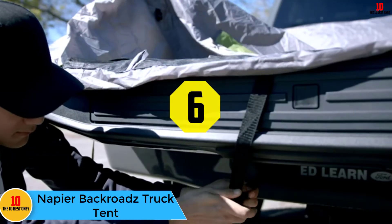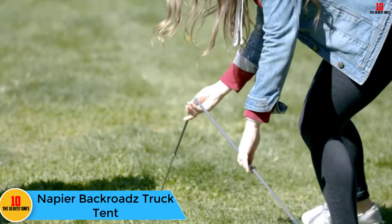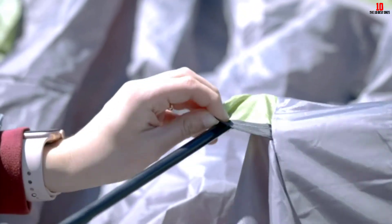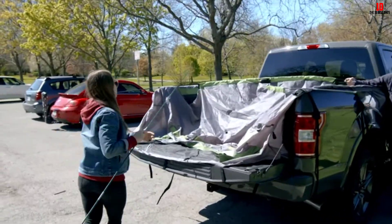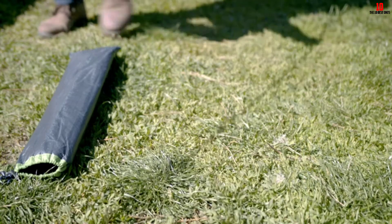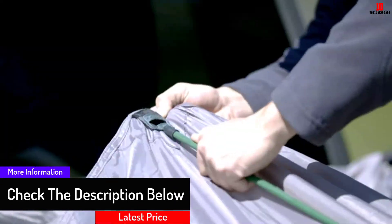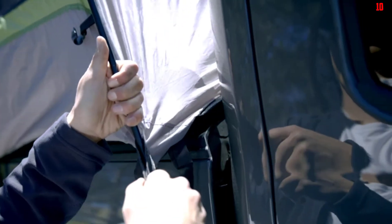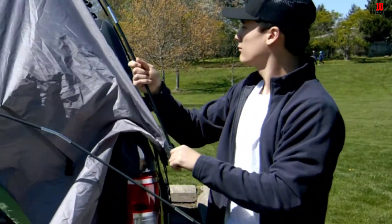At number six we have the Napier Backroads truck tent. We know it isn't strictly speaking a rooftop tent, but we had to include it. If you want to save money, truck-specific tents can be the way to go. The Napier Backroads tent can comfortably fit two adults and comes in a range of sizes. You still get the perks of being raised off the ground, with more height than classic rooftop tents. The setup is quicker than standard tents, sped up even further by a color-coding system, and no ladder is necessary.